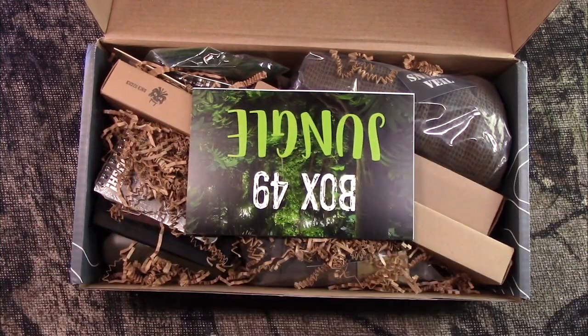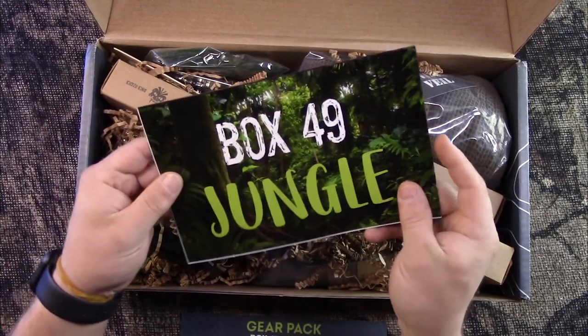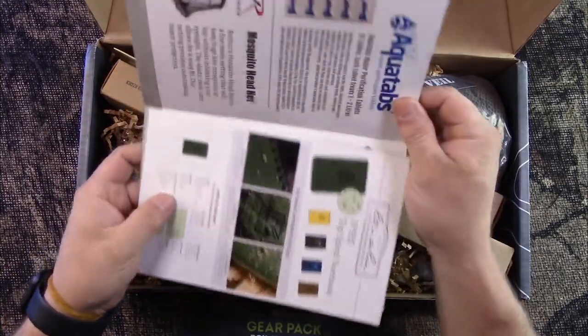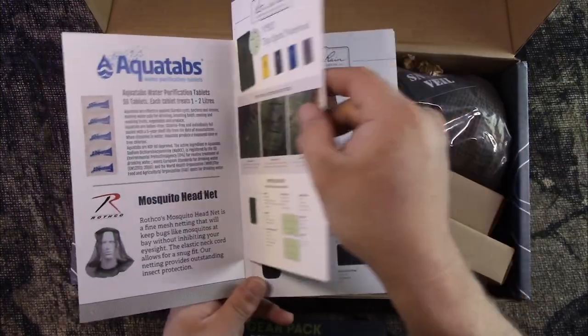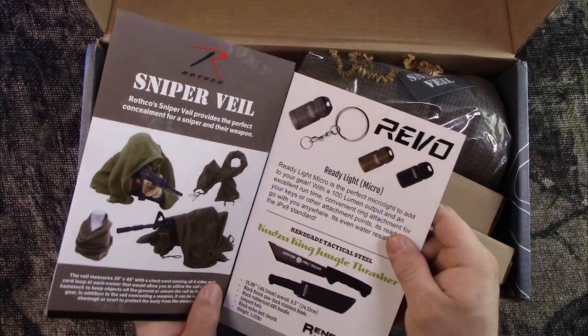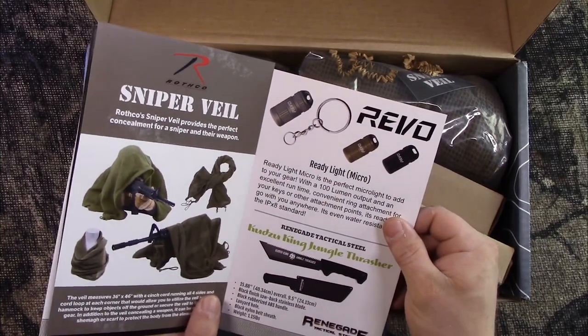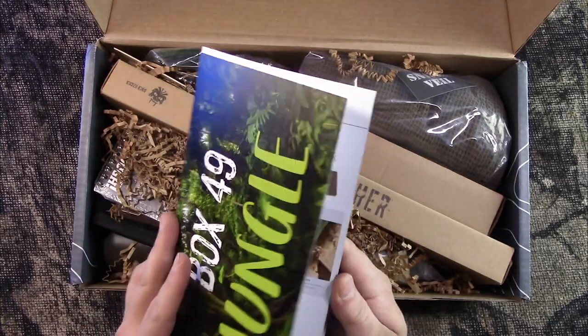Let's take a look and see what all we got. I'll put the card right down here so I can follow along. There's a little book in here — looks like there's promo ads, but actually it's descriptions of all the items in here from the companies.